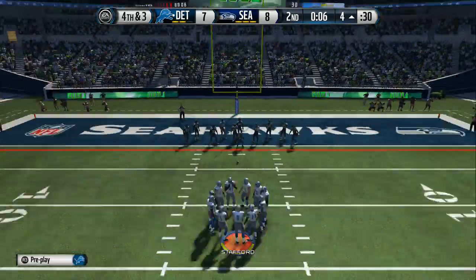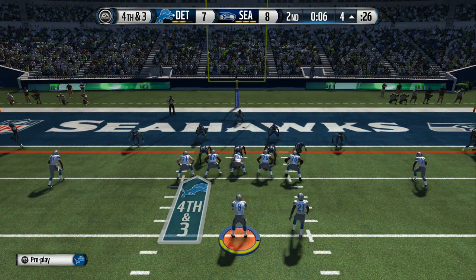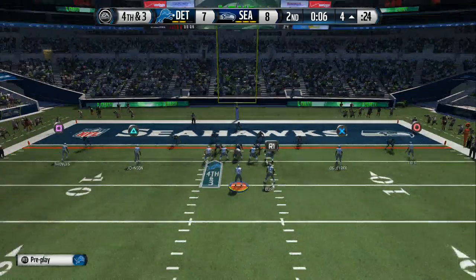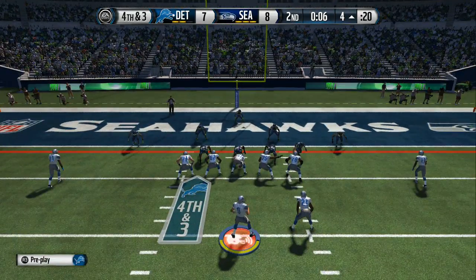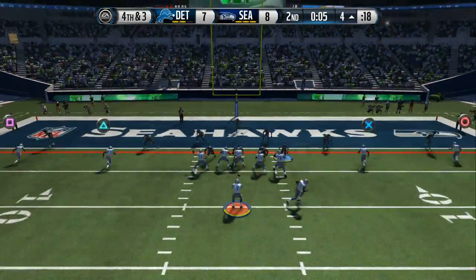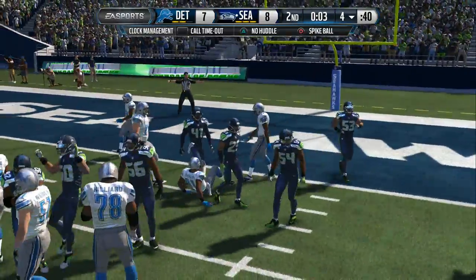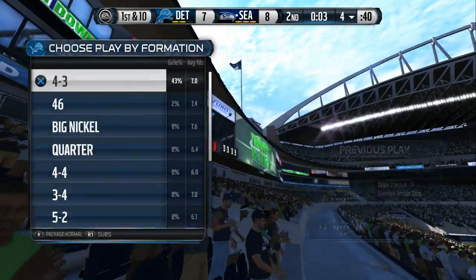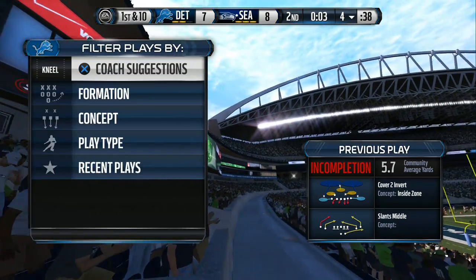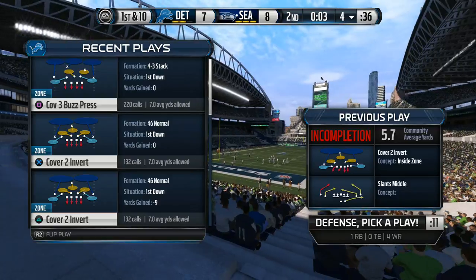The offense is back on the field with fourth and three to go. One more snap and we'll head to halftime. Stafford in shotgun formation. He will fail to pick up the first and the ball will go back to the other side. You could kick a field goal and take the lead. Instead you go for it on fourth down — a hard decision by the coach, and he is going to be second-guessed on that.